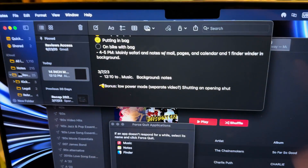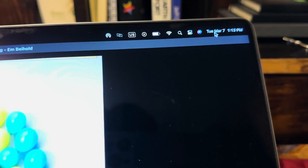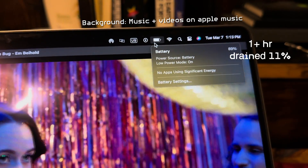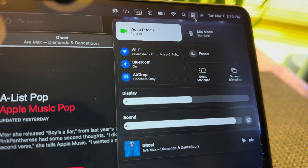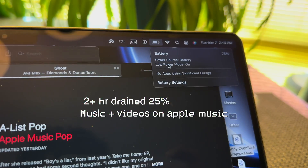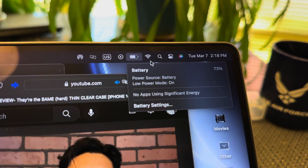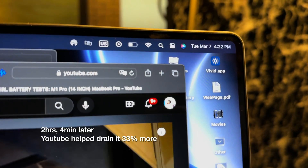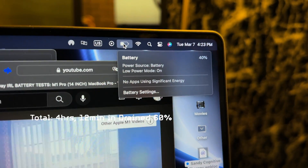Starting today at 12:10pm, I'll keep Notes in the background to log activity while playing music. 23 minutes later, drained 1%. At 1:13pm we are at 89%, 2 hours since we started. At 2:10pm we're at 75% — mainly playing music and some music videos, with Notes and Finder in the background. A few minutes later I started watching YouTube on Safari at 73% battery with volume at around 75%. At 4:22pm we're at 40%. I have a 4:30 Zoom appointment, so I'm stopping YouTube now; at 4:33pm I'm about to start Zoom at 38%.